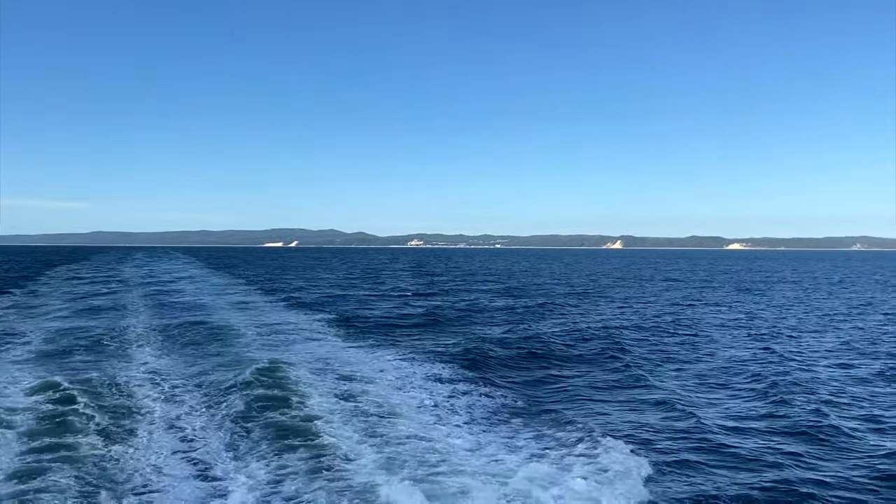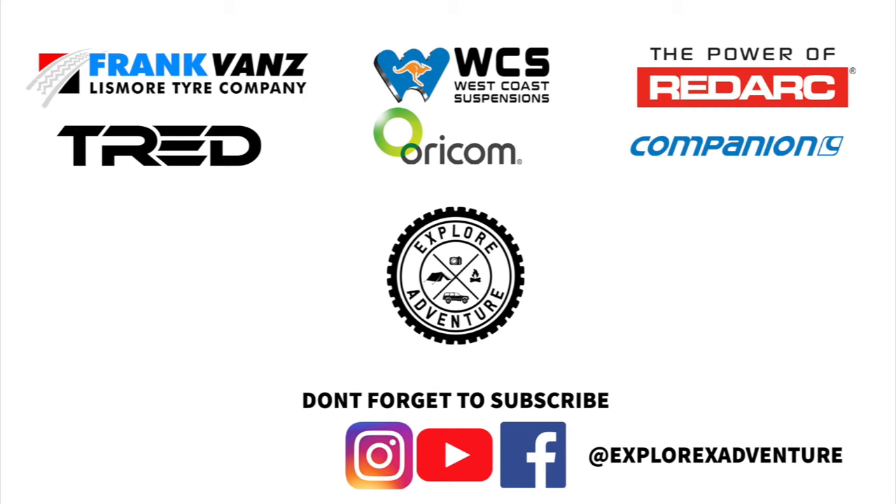That is the end of our trip at Moreton Island. The first few days were a bit wet and crap, then it cleared right up — not a drop of rain. Had an awesome time. First time being here — the wrecks and Mount Tempest were probably the two highlights. Really enjoyed the walking and driving around seeing the island. We'll definitely be coming back. Thanks for coming along for the ride — hopefully we'll see you next time.